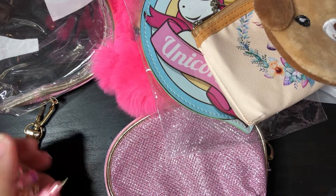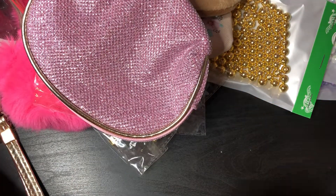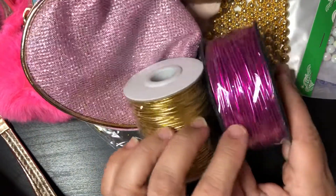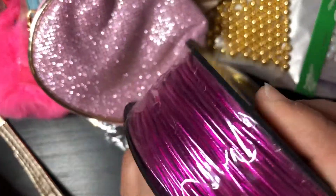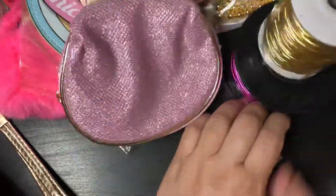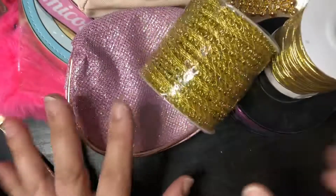I also picked up some elastic — it's a purpley-pink, more pink than purple but a little more purpley than hot pink. I also got some gold elastic. And I picked up some trims as well, because I use a lot of gold trim for my Marie Antoinette pieces, so I picked up some silver as well as gold.